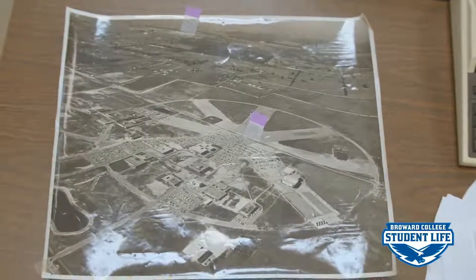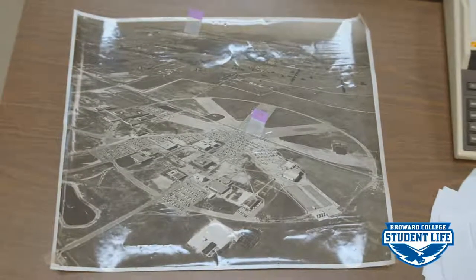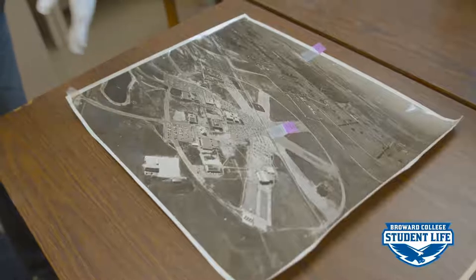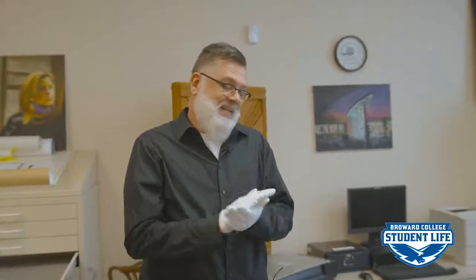This was property that nobody wanted. The Foreman family worked with the state and they were able to sell the property, which became Broward College, Nova University, and Nova High School. I love the fact that underneath Central Campus is this old World War II airfield. The planes used to come here during World War II and pick up boxcars of supplies and equipment and then fly off to the different theaters of war. Central Campus sometimes floods in sections because underneath our campus is the old tarmac of the airport that was never dug up — they just left it and built the campus on top of it.